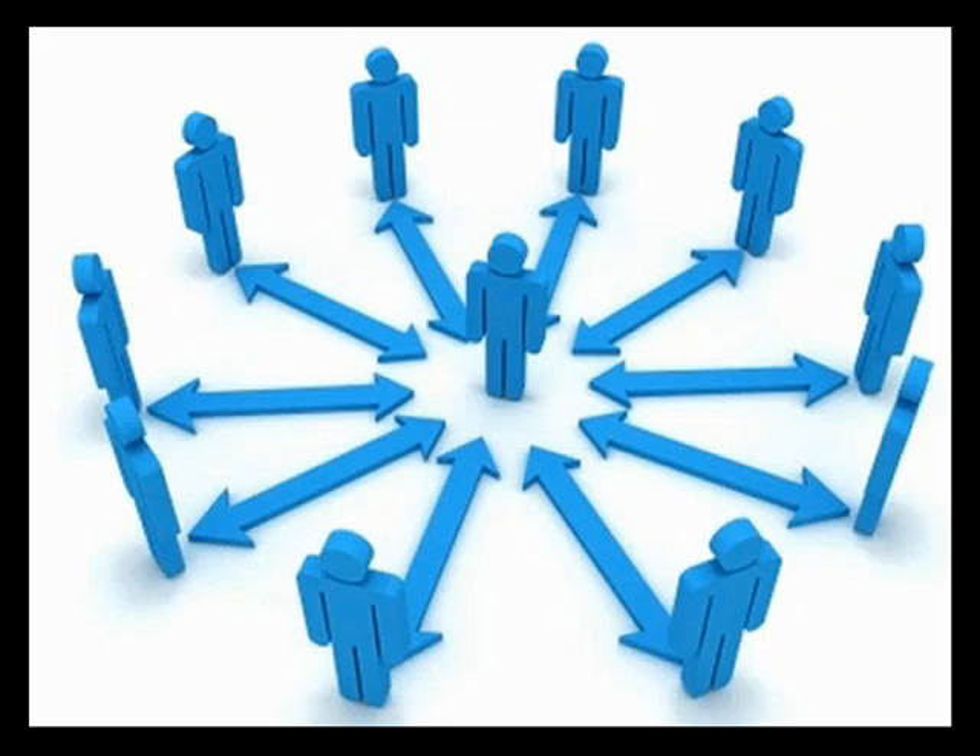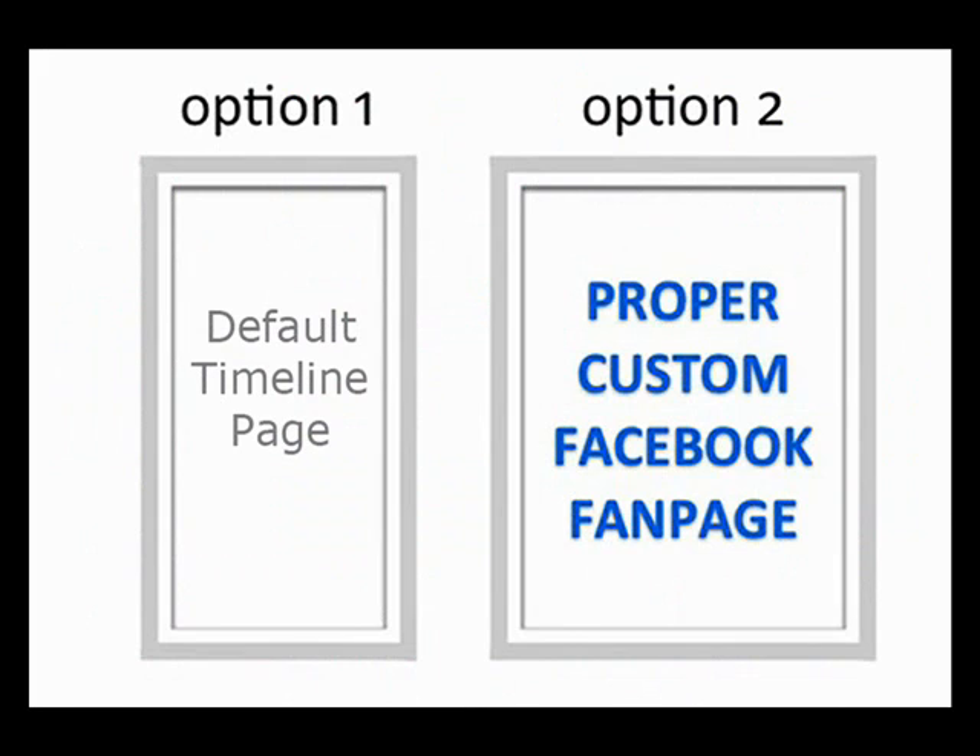I will say this — there are a ton of small businesses out there that are doing it wrong when it comes to Facebook. They go with option one, which is sticking with the default timeline format. These ultimately just don't convert traffic into fans and paying customers — people aren't liking your page. So by going with option one, you're really leaving a lot of money on the table.